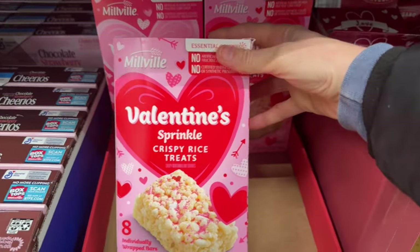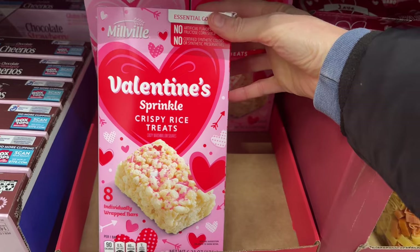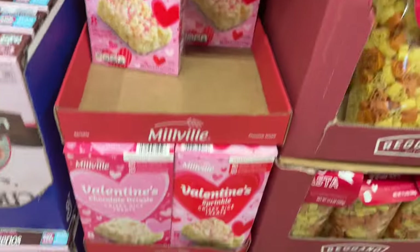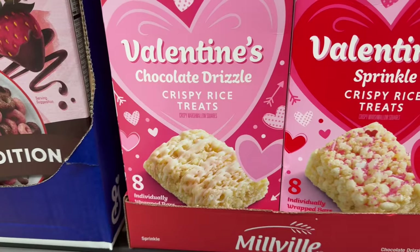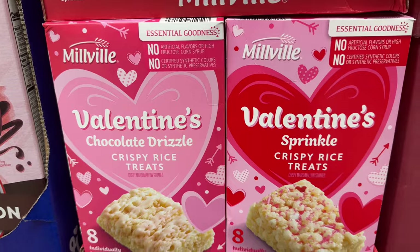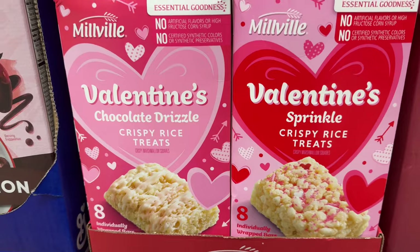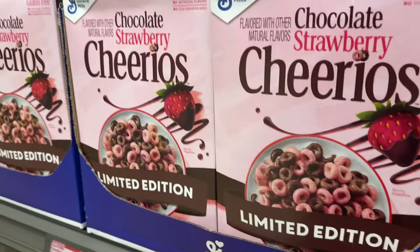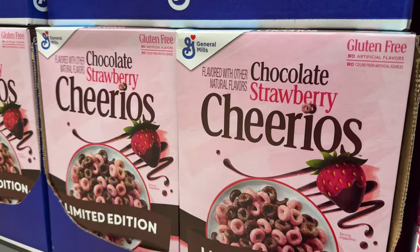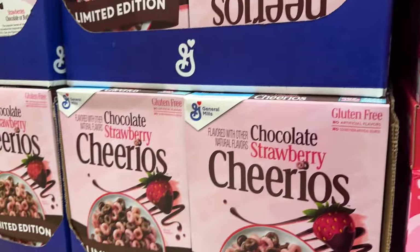This is the Aldi brand of crispy rice treats — the Valentine sprinkle variety. There are eight individually wrapped bars; I wonder if you could give those as little gifts. And this one over here has a chocolate drizzle on it, but it looks white — so that doesn't look like chocolate at all to me. $2.79 for either variety. Right next door we have the chocolate strawberry Cheerios — I like chocolate Cheerios and I love strawberries, so that's probably really good. $3.49 for the box.